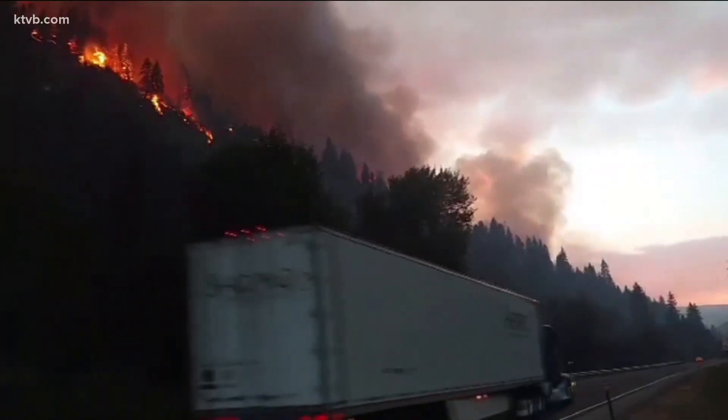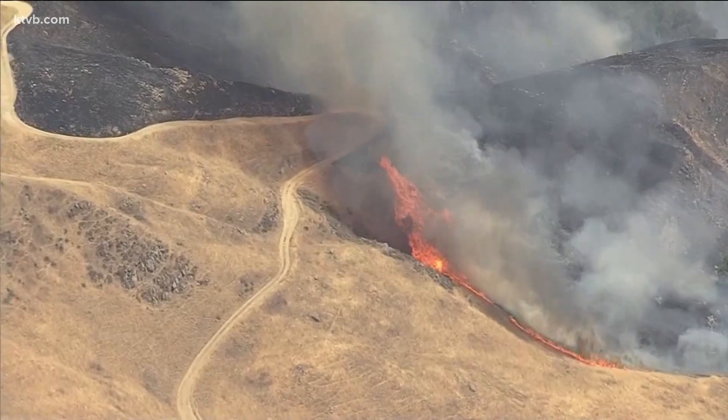The warning means extreme caution. Do not build any fires in the area. Watch for weather changes and be ready to evacuate if necessary.